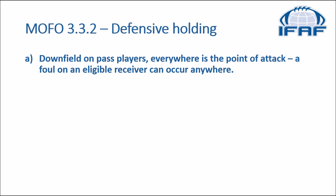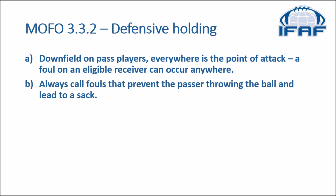As for the manual, we go to 3-3-2, dealing with defensive holding downfield on pass. The point of attack is everywhere and basically a foul on eligible receivers can occur anywhere. Always call fouls that prevent the passer from throwing the ball and lead to a sack. Basically what we're looking for here is effect on the play.